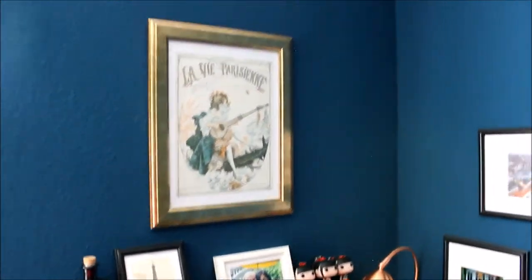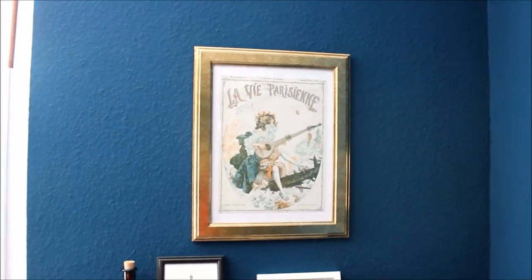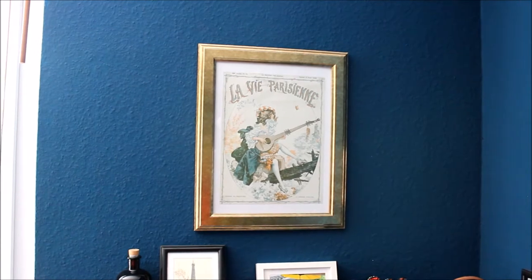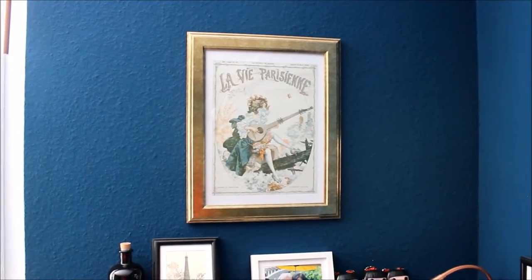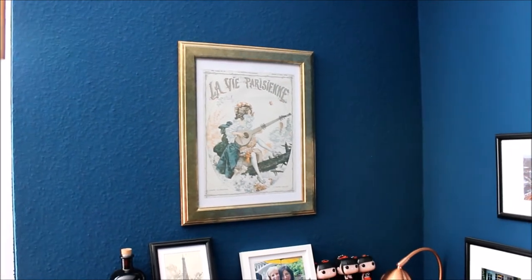We bought some art in Paris, and this is another one — an old fashion advertisement, I think. I could be very wrong. I got it for like 10 euros or something — it was such a steal.